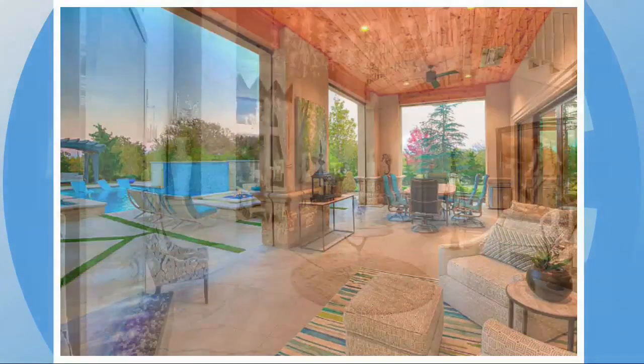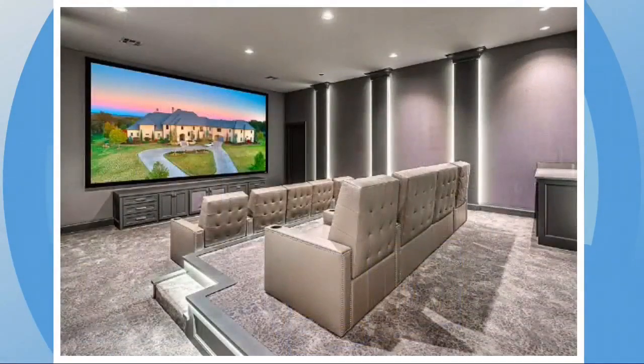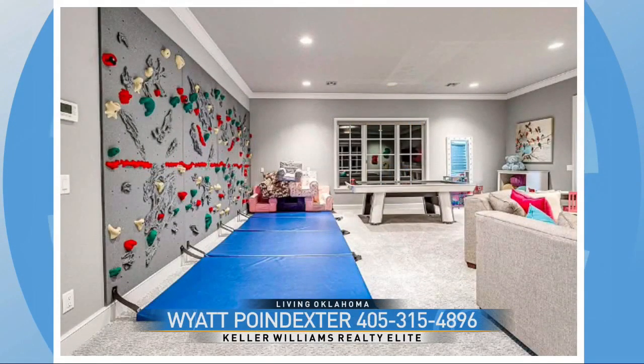Inside, there's an elevator with a home theater system with a 200-inch TV screen. The kitchen features commercial ovens. There's a game room, a wet bar, and indoor and outdoor kitchens with fireplaces. The primary suite and closets have a double-entry shower and a separate steam shower. The kids' playroom even has a climbing wall. This home is hosted by Wyatt Poindexter of Keller Williams Realty Elite.